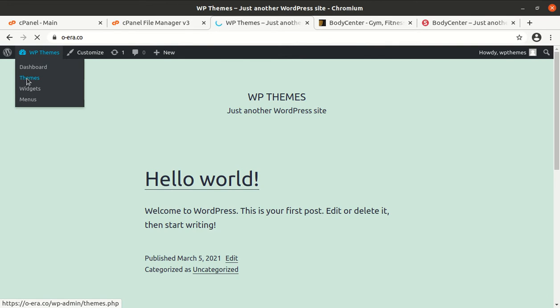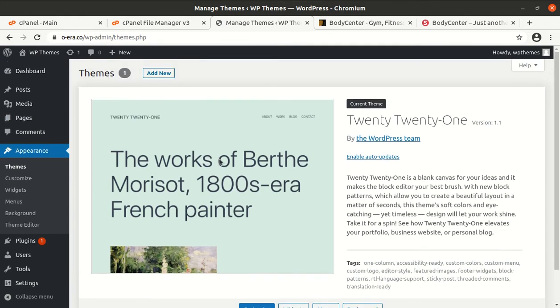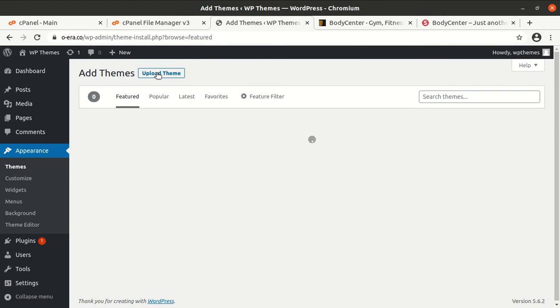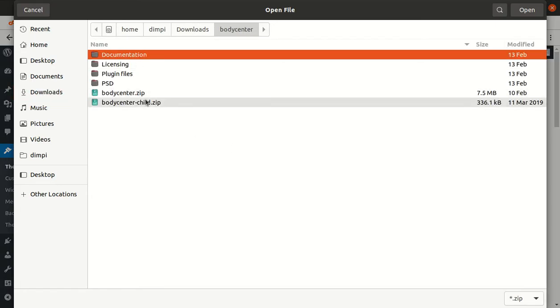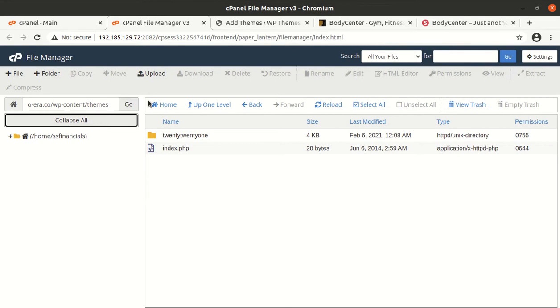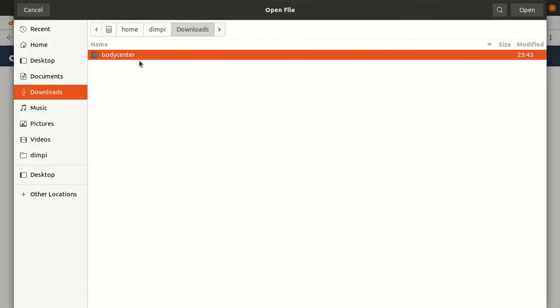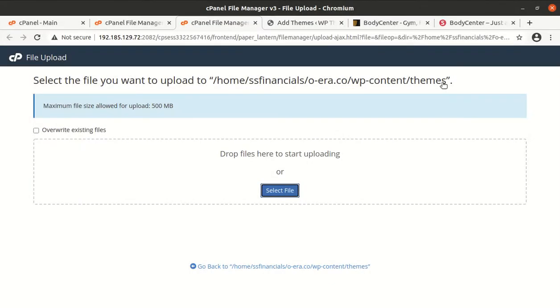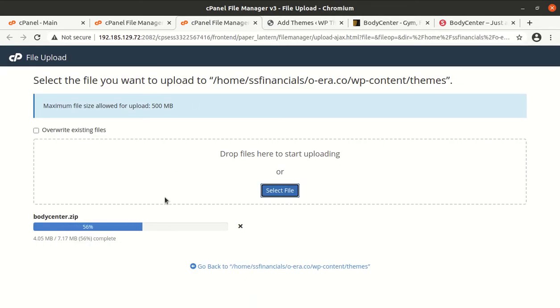To install the theme, go to the Themes section of WordPress, click Add New, then Upload Theme, and choose the file. You need to select the body-center.zip file. If you have direct access to your server, you can upload it to the wp-content/themes folder — both methods are equivalent. The theme file size is just 7.17 MB, so it uploads in just a few seconds.